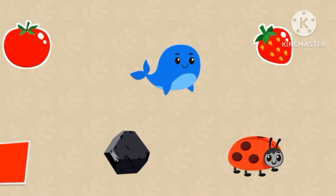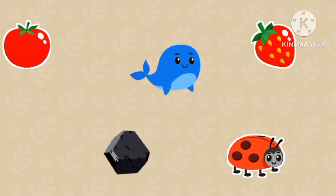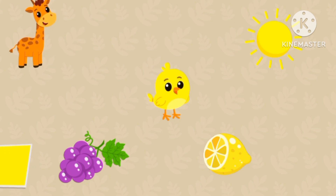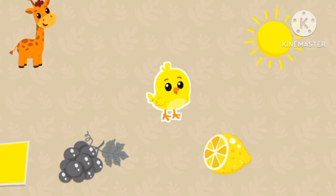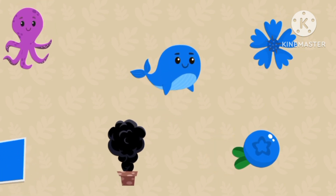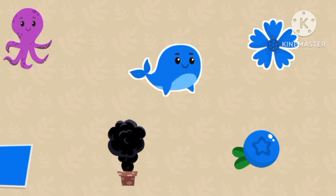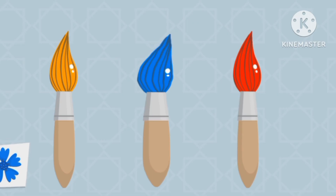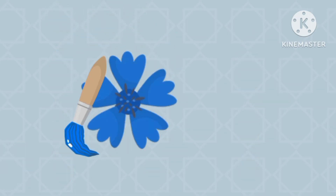Red, red, red strawberry. Red tomato, red ladybug. Red tomato. White. Blue, blue. Blue, green, blue, blue, blue, blue, blue, blue, blue, blue. Blue flower.